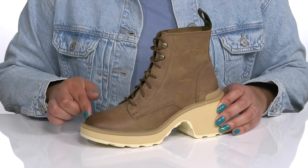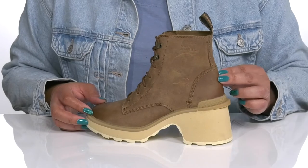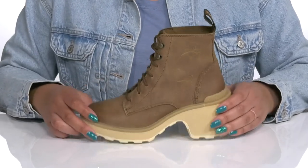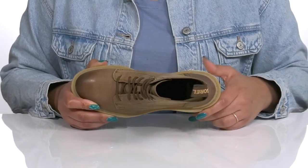The leather has a burnished design that adds warmth and character to your wardrobe, and there's a protective overlay at the back of the heel for long-lasting durability. Inside there is a textile lining with a removable footbed that is cushioned to keep you comfortable all day.